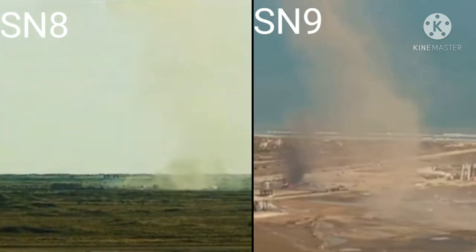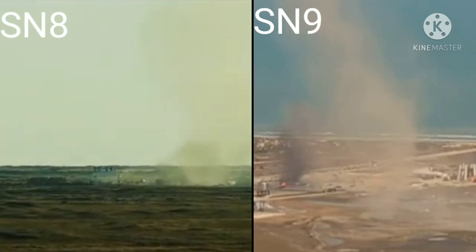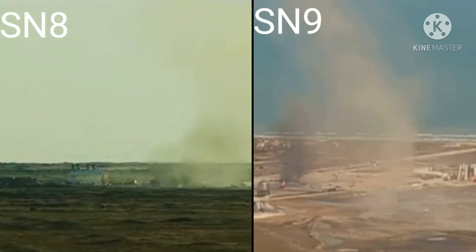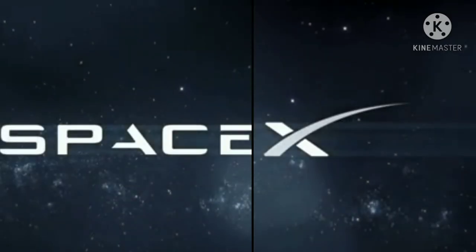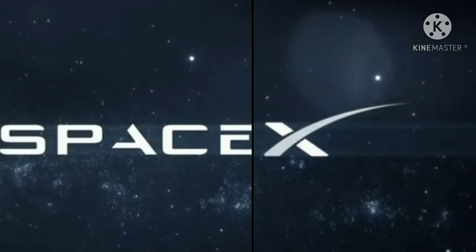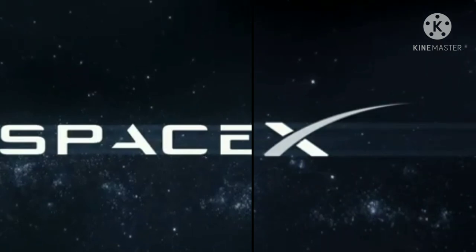And with that, we're going to wrap up today's webcast. Thanks for logging on and watching, and we'll be back with another Starship in the near future. Incredible work, team. Nice work. Thanks for coming.